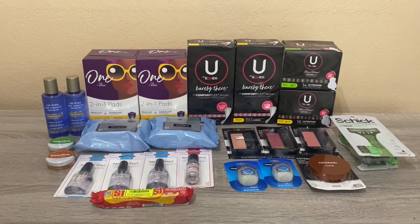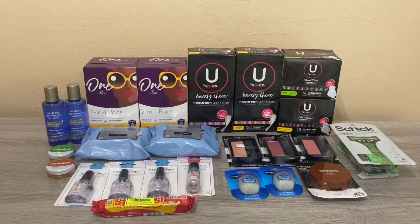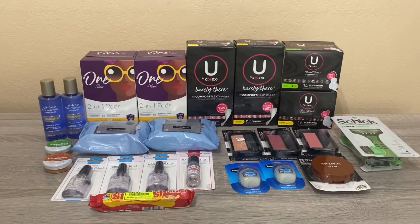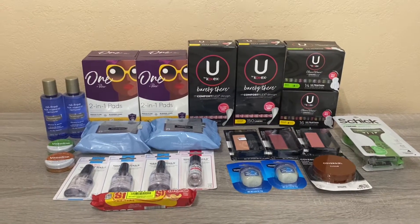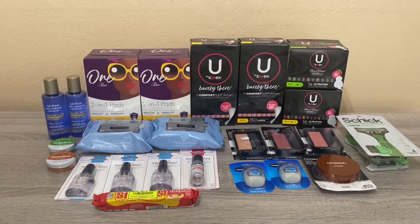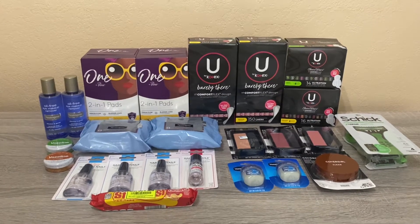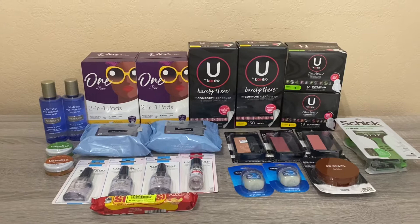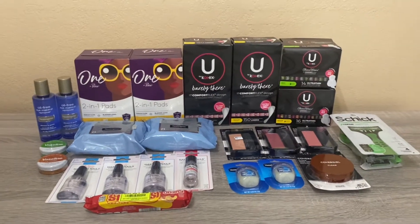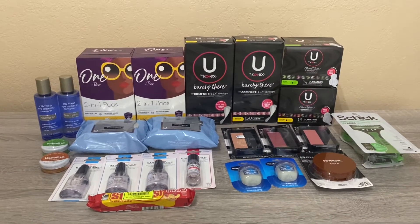Hi everybody, thank you for watching. Here is my Rite Aid haul for this week. I actually have two transactions. There's that amazing spend $60 get $20 back in bonus cash in the ad. There are actually four unique coupons — one from the ad, one from the website, one from an email, and one from Facebook — so I was able to use two of them in these two transactions.